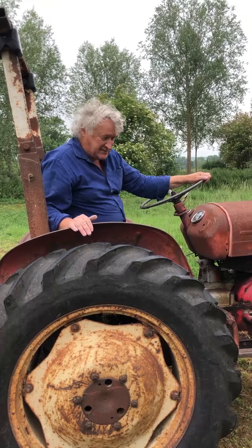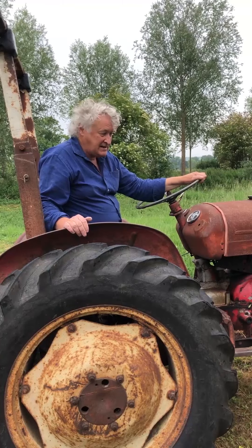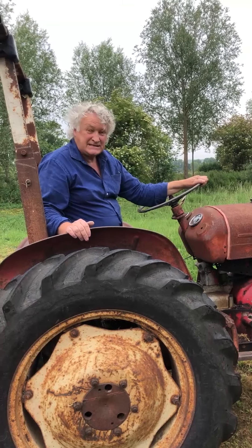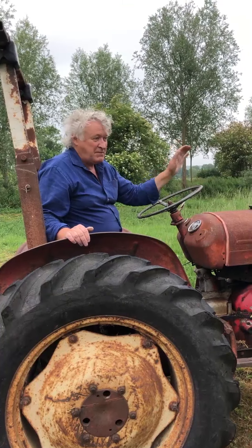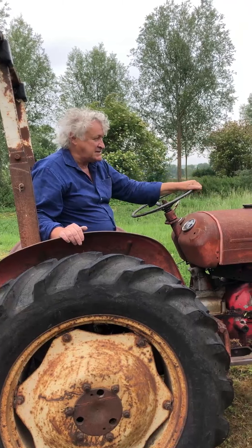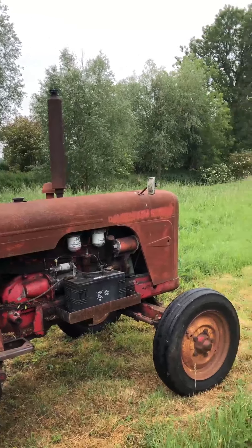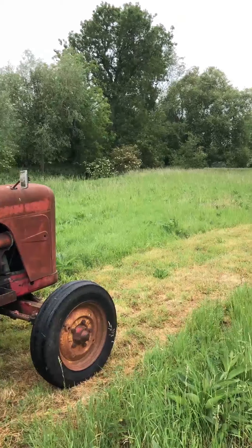This is my beloved David Brown tractor, nearly as old as me, and it's actually a necessity. We use it for mowing the meadow but importantly cutting these beautiful swathes of grass to create the meander that leads us from one part of the meadow to another.